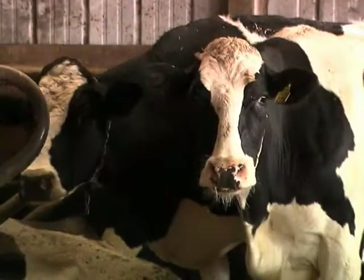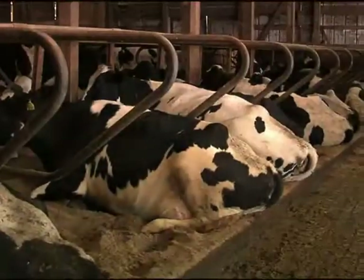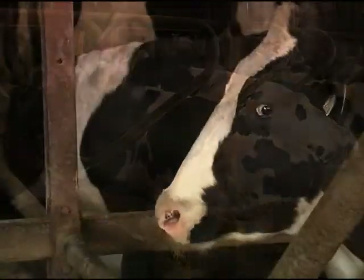Shh! No, this is not a school library. This is a dairy farm, and I have cows that are trying to relax. Dairy cows are very social animals and creatures of habit, and when it comes to resting, they like things quiet.